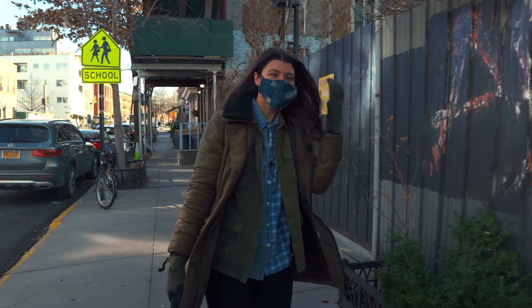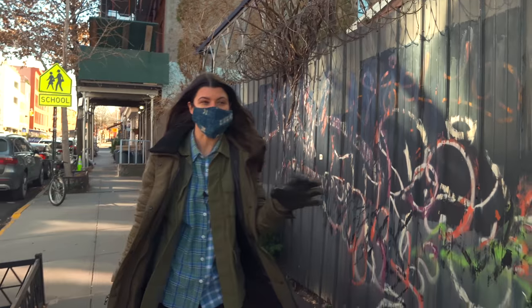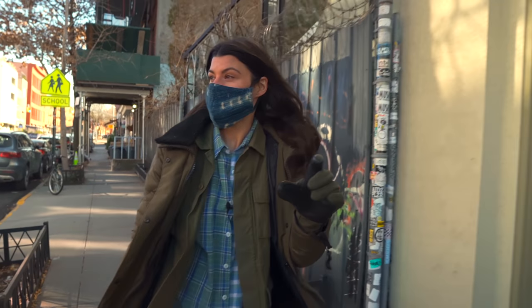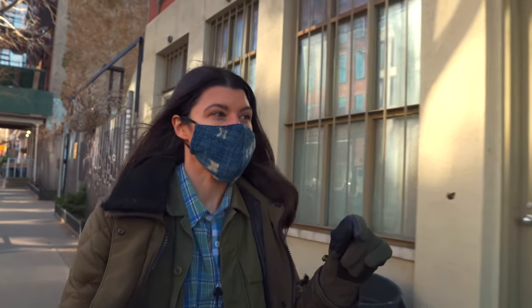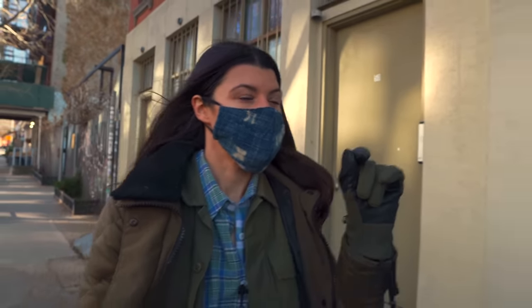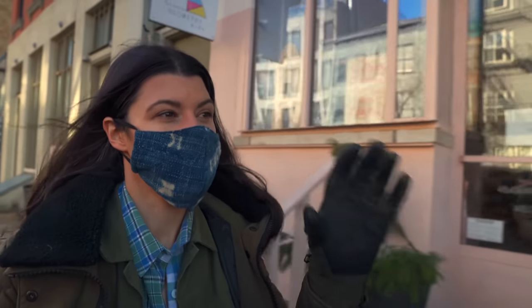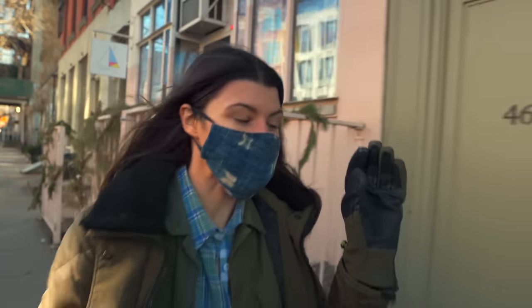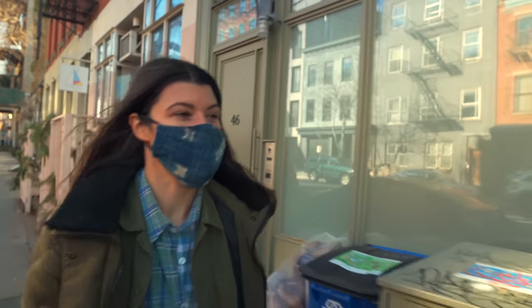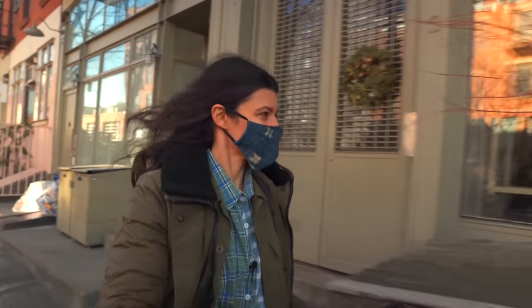Hey guys. So we are going to go see Geometry Gardens, which is a new garden shop in our area. It's a shame that Sprout Home Brooklyn actually shut down, but one of the original co-owners of Sprout Home Brooklyn actually opened up Geometry Gardens, which is where Sprout Home Brooklyn actually started in this little area. So we're going to see what their shop looks like and what they have in store. Let's go.